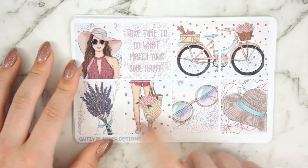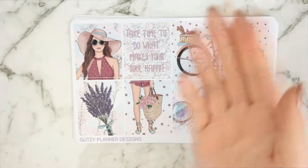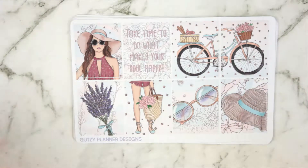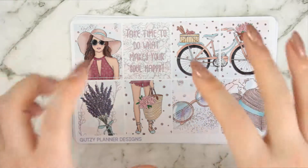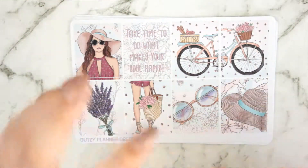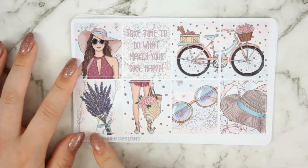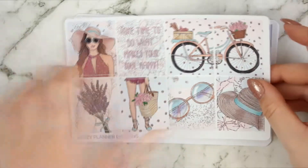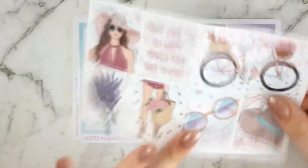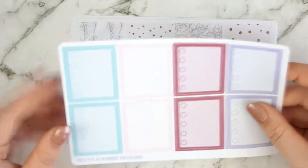You've got the girl carrying the bag, and then the full girl up here - they're not meant to go together, they're meant to be two separate things. I thought her legs and feet in the bag were really cute so I wanted them on their own, and then I wanted her on her own separately. And then you've got the lavender sprig and the quote box that says 'take time to do what makes your soul happy.' It's so pretty - I love this kit.